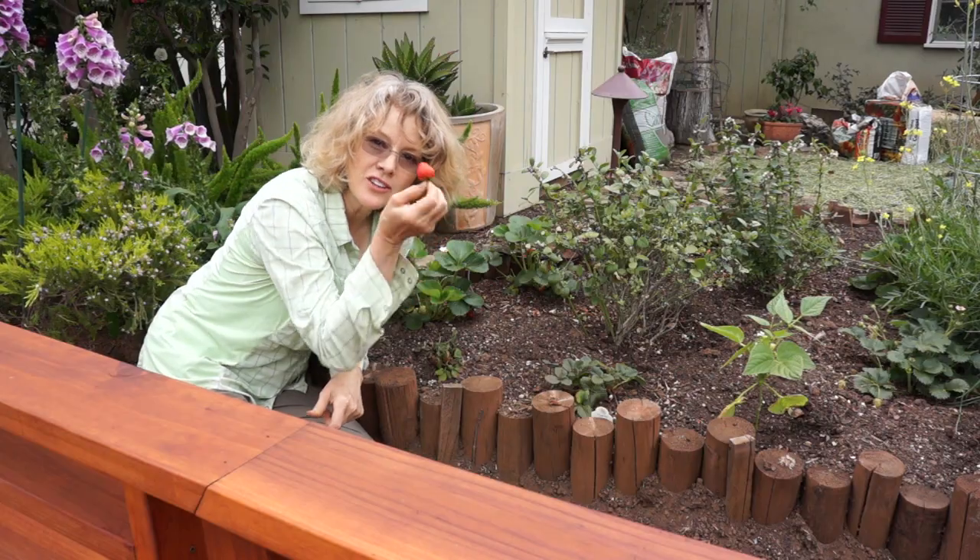By growing food, not lawns, you make your front yard productive. You contribute to the soil bed. You capture the rainwater. It's a win-win situation. And best of all, you get to eat it.